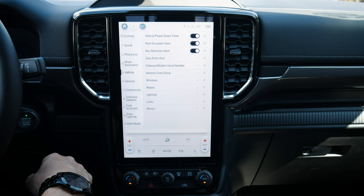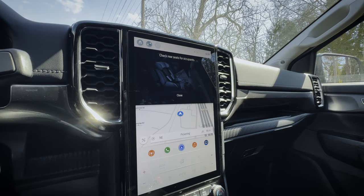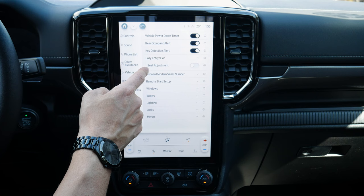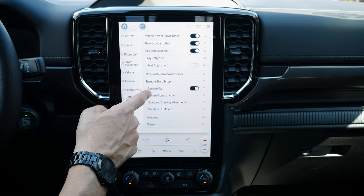Vehicle settings include a vehicle power down timer that typically shuts the vehicle off after 30 minutes, rear occupant alert that reminds you to check the back seats when turning off, key detection alert if you've got the fob out of the vehicle, easy entry and exit that lowers and backs up the power seat for easier access, and remote start setup.